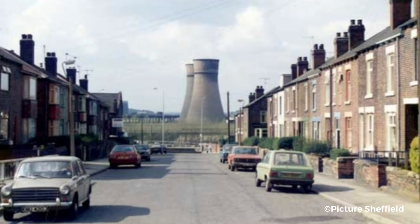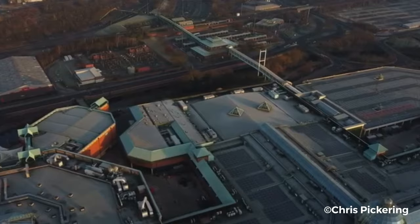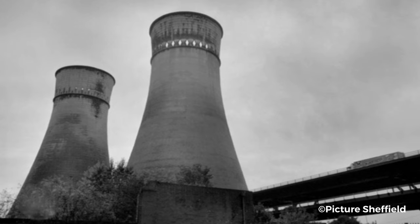As the years went by, the towers stood in isolation and watched as the whole Don Valley was redeveloped. Sheffield's once famous steelworks were replaced by hotels, retail parks, and shopping centres. But the towers remained in place and were seen as a tribute to Sheffield's industrial past. Residents of Sheffield became fond of the towers, seeing them as a beacon of hope at the end of a long journey. When you see the Tinsley Towers, you know you're nearly home.